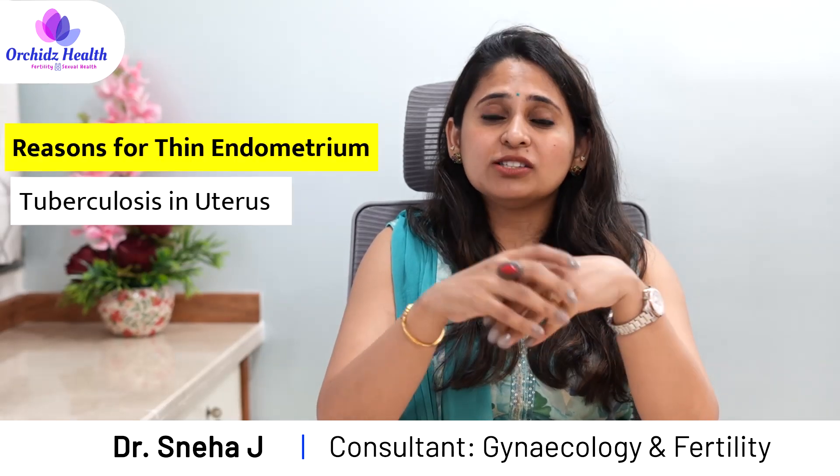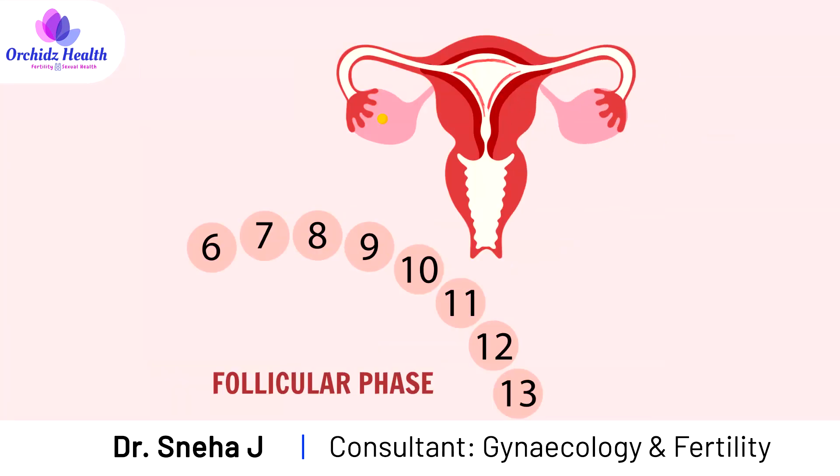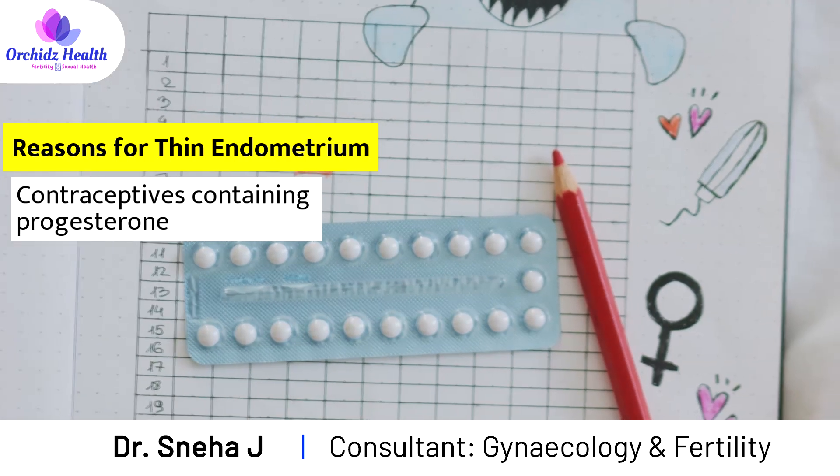Sometimes even having tuberculosis in the uterus may be a cause for thin endometrium. As a woman ages, the endometrium tends to become thin because the follicular phase — the phase when the endometrium is growing — is shortened in older women, causing the endometrium to become thin. Also, using contraceptives which contain progesterone may also thin the endometrium.